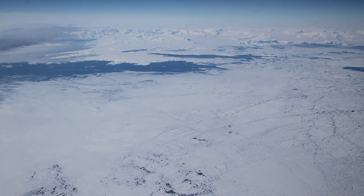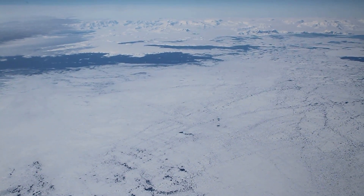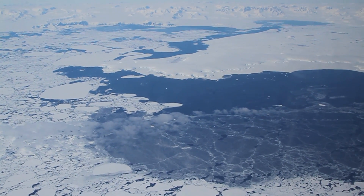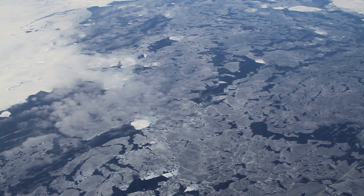IceBridge often passes the scenic Antarctic Peninsula on its way to survey the continent's ice sheets, glaciers, and surrounding sea ice. The peninsula's mountains are habitually shrouded by clouds, but today we have a clear view. As we descend, we see vast fields of sea ice.